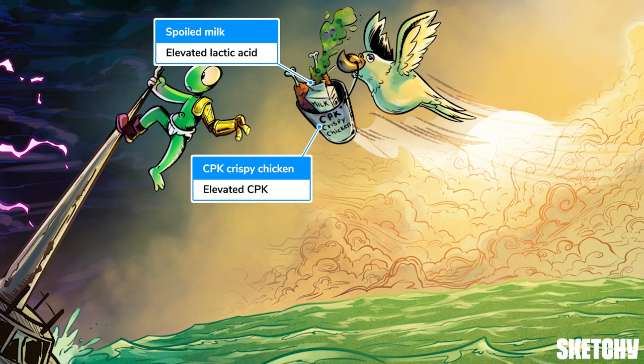Having completed its scavenging for the day, this high-flyer is carrying a bucket of CPK — crispy chicken — and spoiled milk. CPK and lactic acid are commonly elevated post-seizure, but just as with WBCs, they are delightfully non-specific.